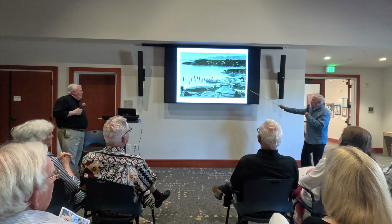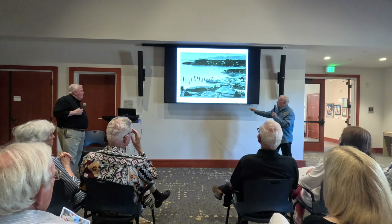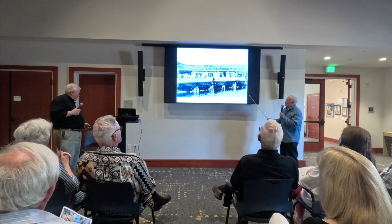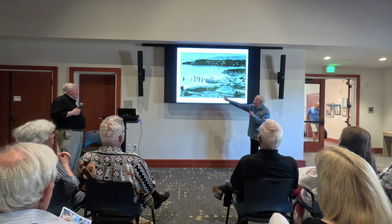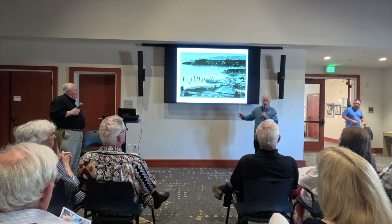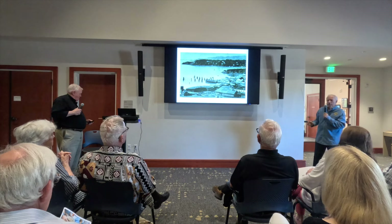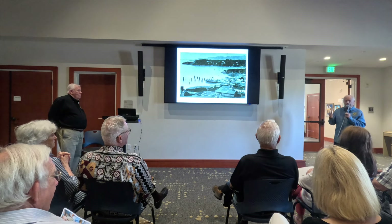Here we have the old shops, the Sonoma Hotel, and the roundhouse. These little critters that guide the boat are called dolphins, and that's what guides the boat in. On the passenger slip you didn't have to be too smart — you could just bounce your way in. This freight slip is a little tougher; you had to know what you were doing.